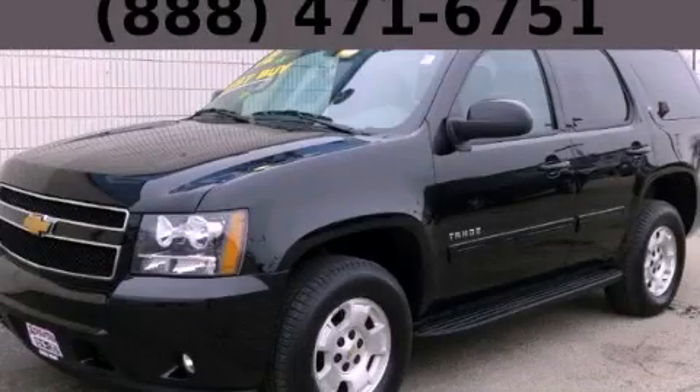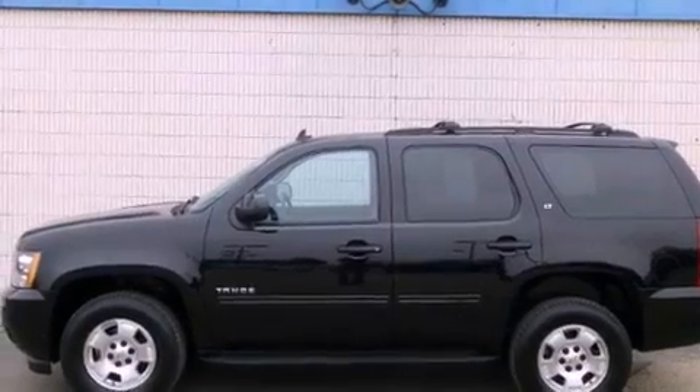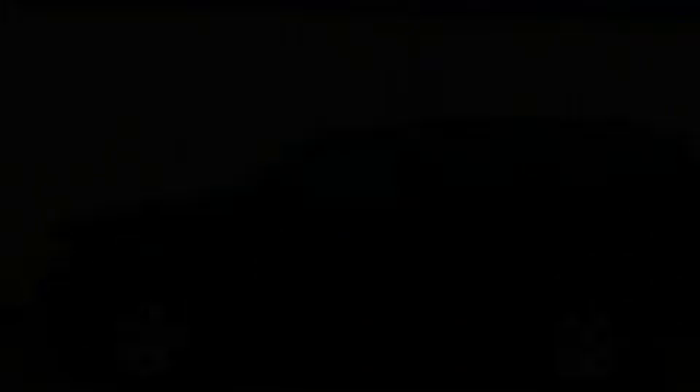This is a 2012 Chevrolet Tahoe, a big SUV for big fun. It has a 5.3-liter, eight-cylinder engine and an automatic transmission.